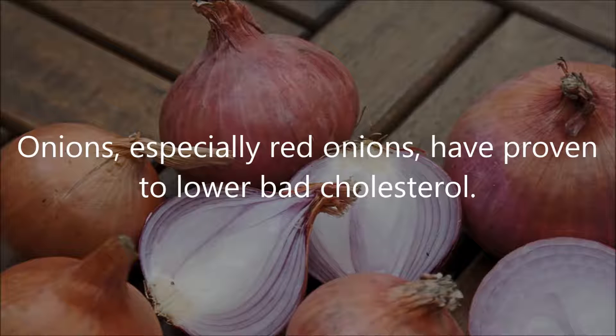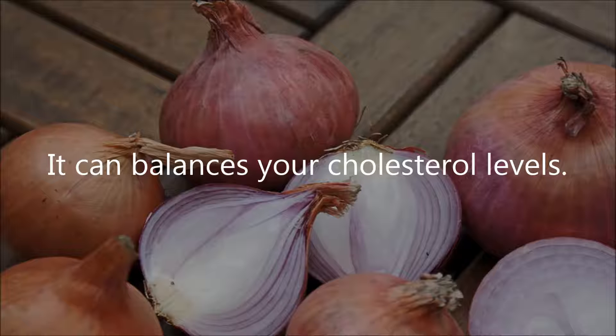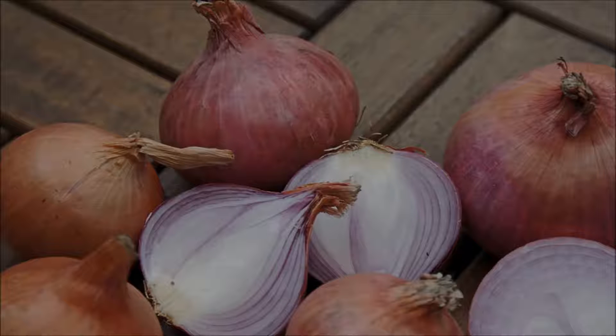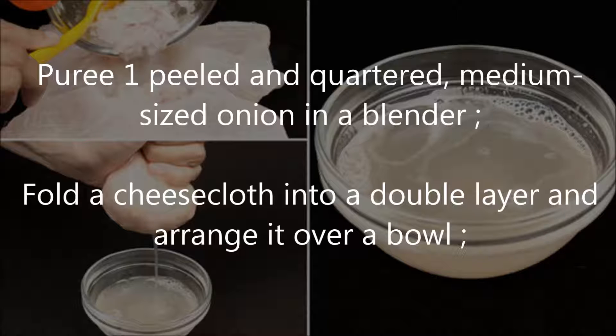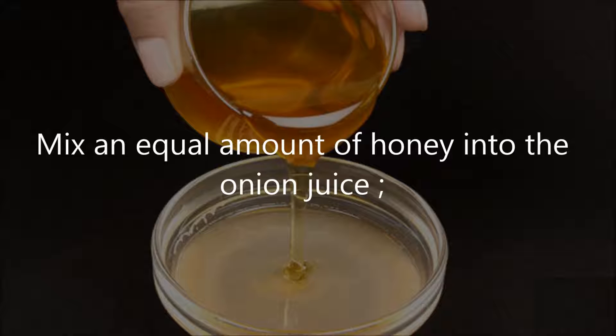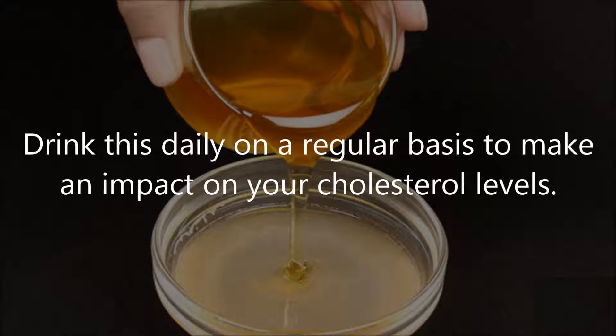Number 5: use onions. Onions, especially red onions, have proven to lower bad cholesterol. Quercetin, a healthy flavonoid found in the outer skin of onions, can balance your cholesterol levels. Consuming raw onions is best for lowering cholesterol. To make onion juice: 1) puree 1 peeled and quartered medium-sized onion in a blender; 2) fold cheesecloth into a double layer over a bowl; 3) spoon the pureed onion onto the cheesecloth; 4) bundle it up and squeeze out the juice; 5) mix an equal amount of honey into the onion juice. Drink this daily.